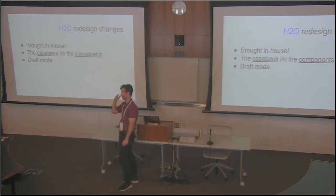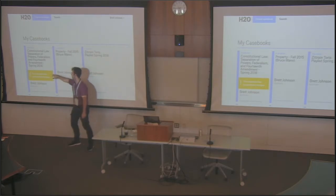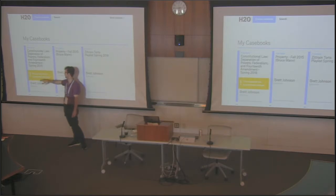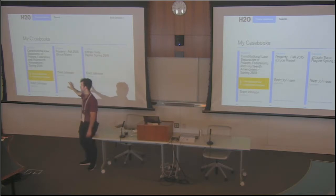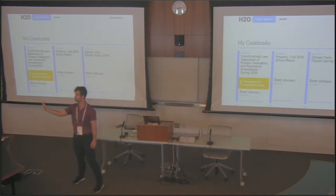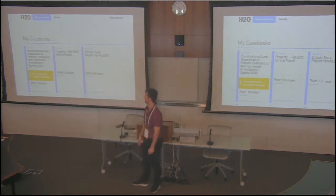As we all know, the cost of textbooks with publishers making all this money on content that's only 5% theirs is problematic. Draft mode is another big change. In old H2O, you make a change and it's happening in real time. In the new one, we have two concurrent versions — one that students can view and access, and the draft version where I can make changes without closing off student access. When I'm ready, I hit publish, it pushes the changes and deletes the draft. Accessibility and a more responsive site are also key improvements.